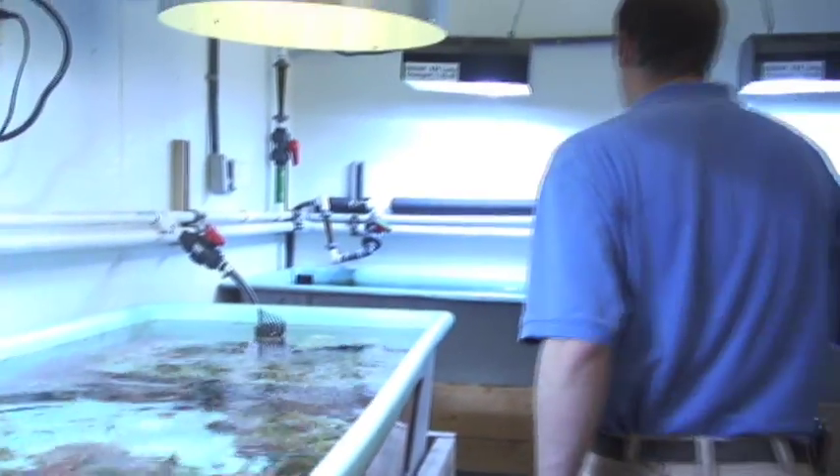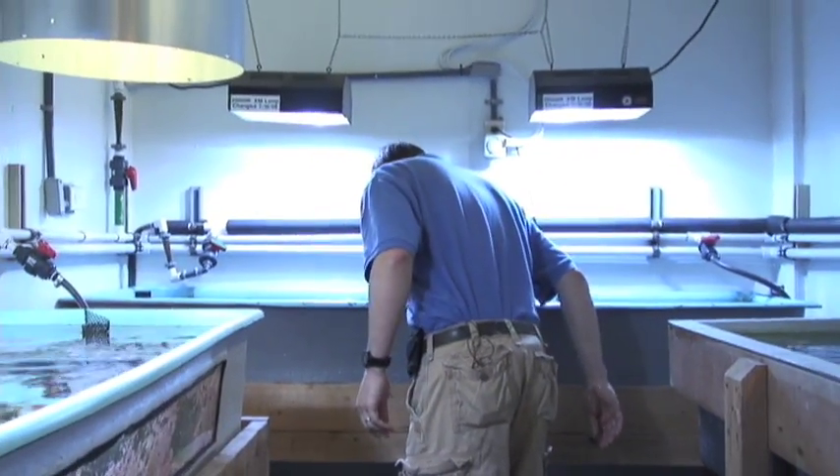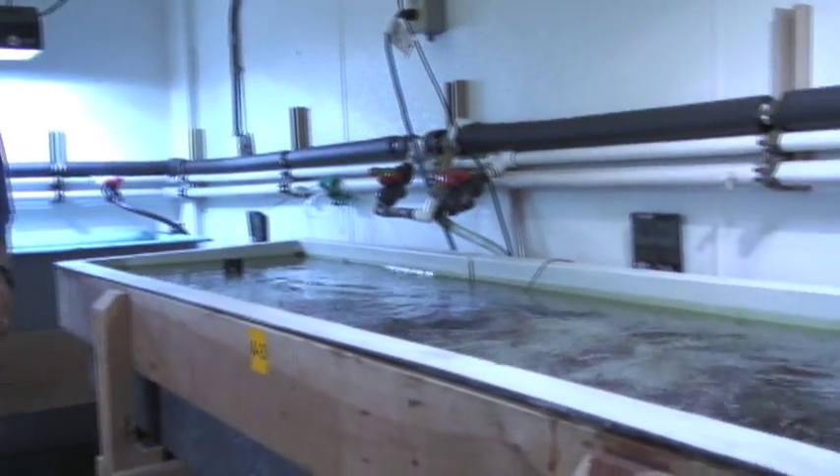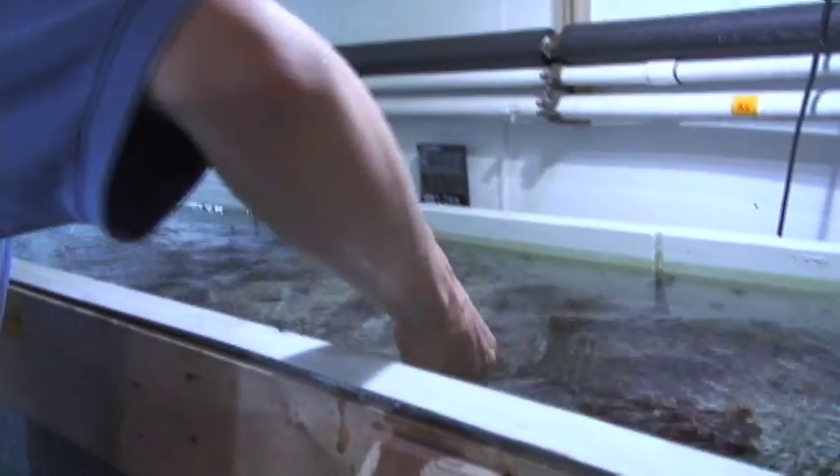We have dedicated a large amount of behind the scenes space — holding space — so that we can actually grow out the coral that we have and increase the size and the diversity of our coral collection.